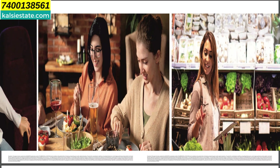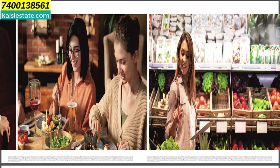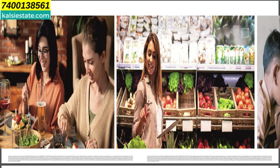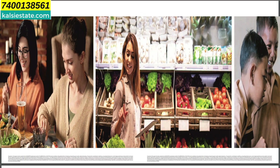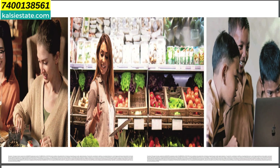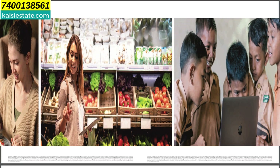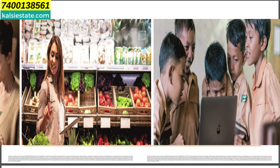12 minutes from Tikuji-ni-Wadi, Xavier School, R Mall, Puram Mall, Viviana Mall, Proost, Thane, Borivali Tunnel, Bethany Hospital, Metropolis Hospital, Jupiter Hospital, Western Express Highway, and Eastern Express Highway. 20 minutes from Thane Station, Borivali Station, and Mira Road Station. That covers all the USP of this project.